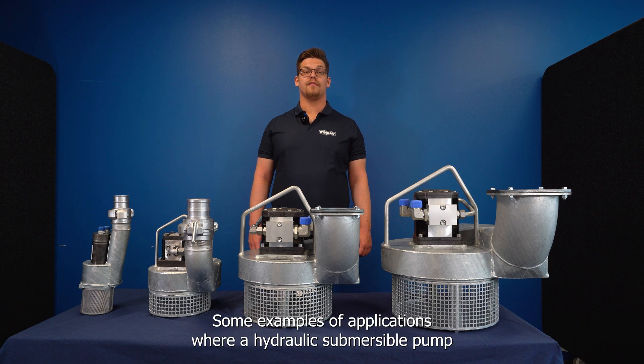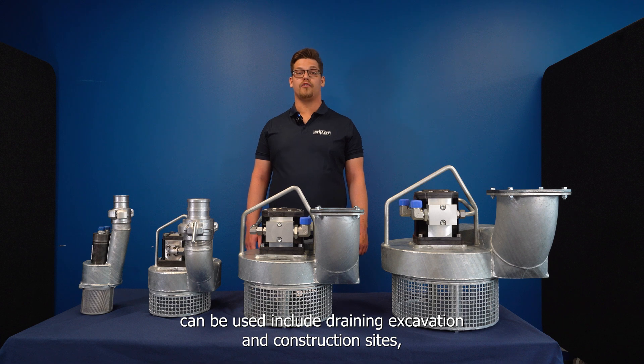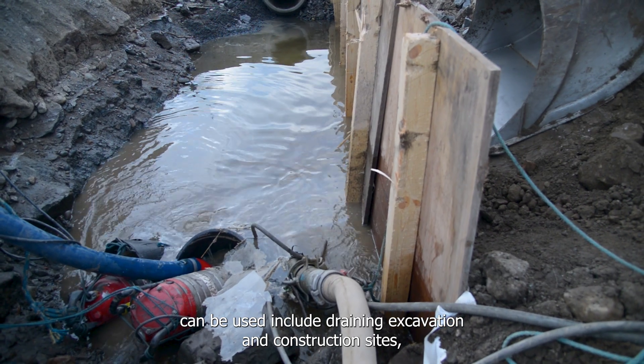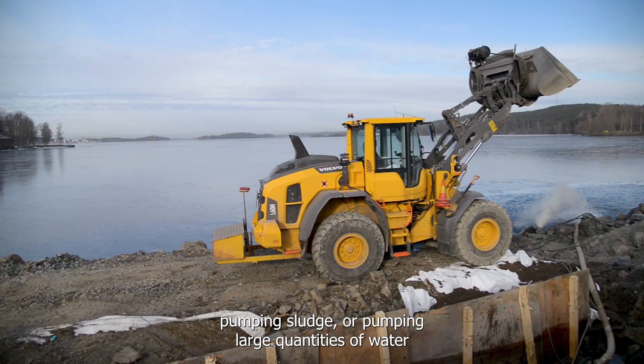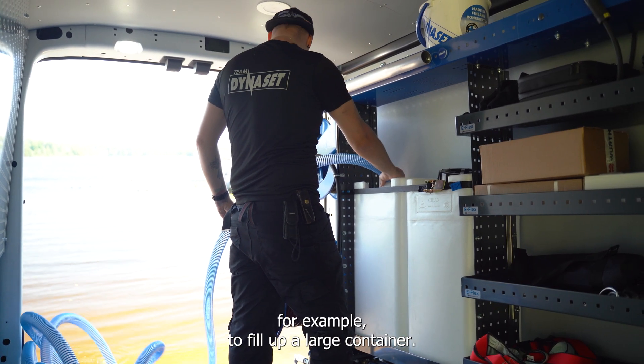Some examples of applications where a hydraulic submersible pump can be used include draining excavation and construction sites, pumping sludge, or pumping large quantities of water — for example, to fill up a large container.